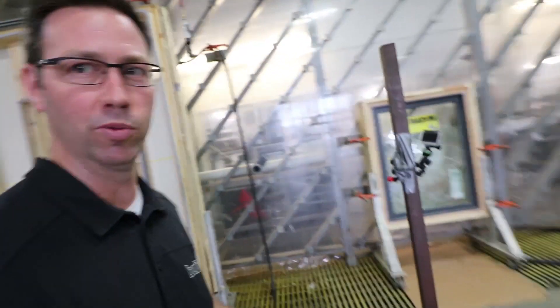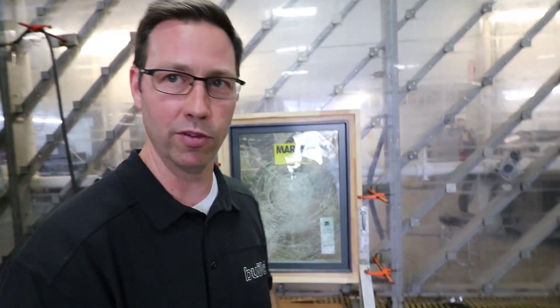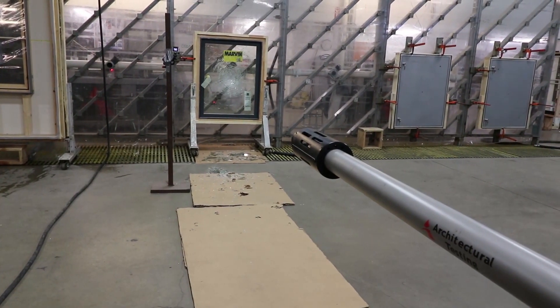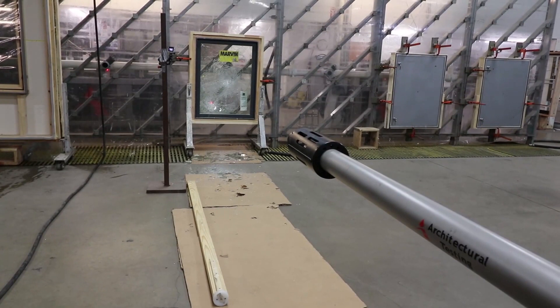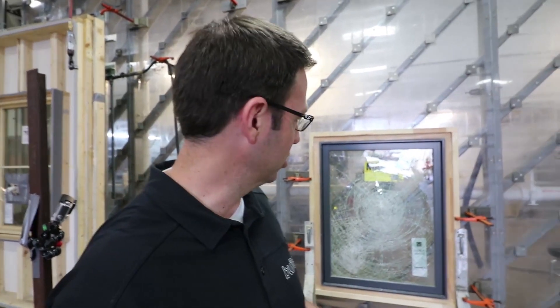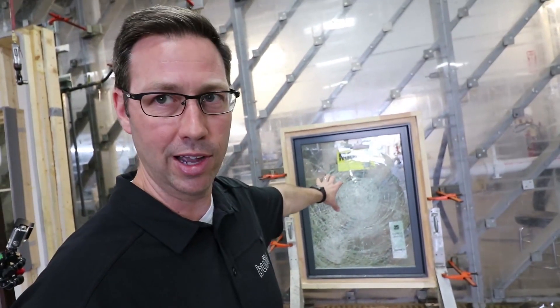The other test we performed just a little bit ago — which is a pretty cool one — is this impact rating test on this Marvin window right here behind me. We shot a 2x4 cannon at it in two different locations. This is the test they perform if you're in a hurricane zone and need an impact-rated window. After they shot the 2x4, they put pressure on the back side of the window simulating hurricane pressure force. After being struck, it has to make it through 4,500 cycles of both outward and inward pressure without any failures — very impressive.